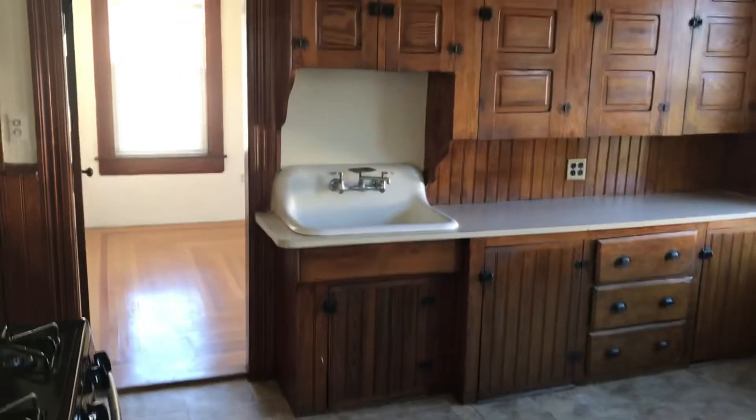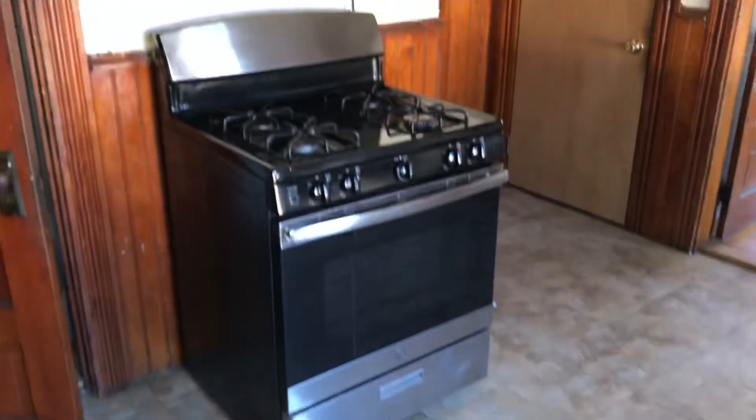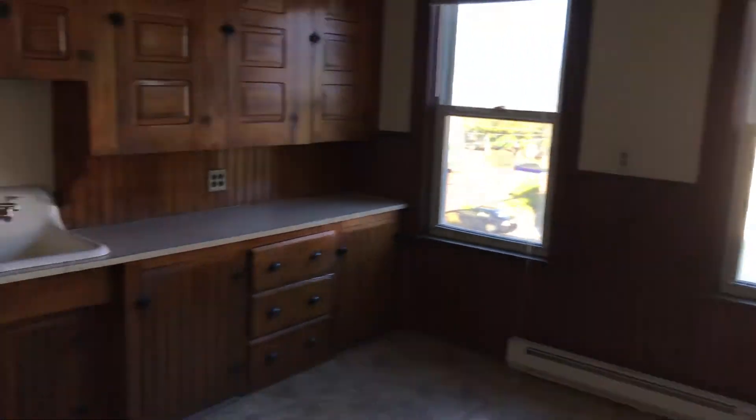As a tenant of Nexus, you'll be able to enjoy the benefits of paying your rent online, filing maintenance requests, and chatting live with our staff 24/7. Once again, this is Mick for Nexus here at 127 Burnside Avenue, Unit 3R, Woonsocket, Rhode Island.